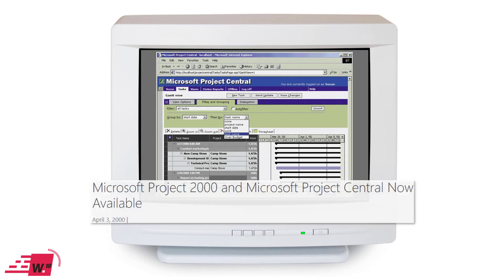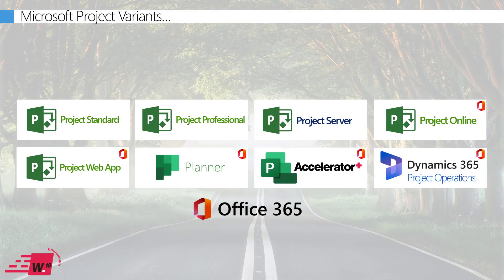Fast forward to the year 2000: Microsoft launched the first enterprise project collaboration solution, which was Project Central. And fast forwarding to the modern day, we now have multiple task and project management solutions available within Microsoft 365, and yes, it does get slightly confusing — which is what I'm going to address now.